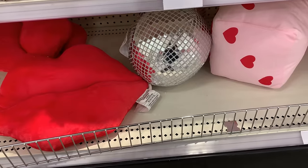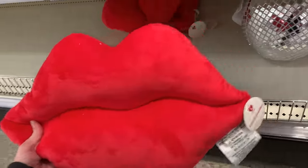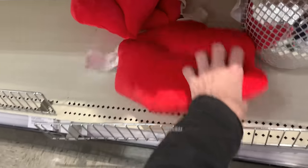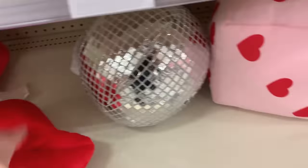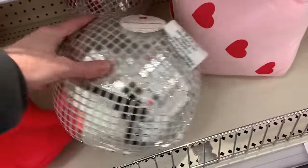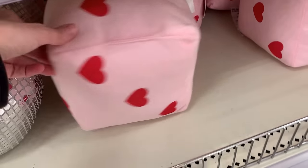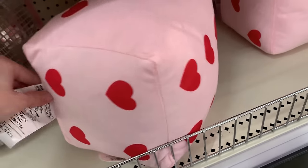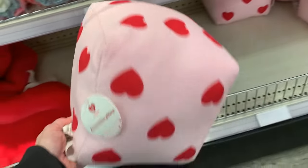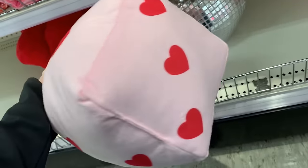Here we've got some new pillows for Valentine's Day. They have these humorous big red lips — it's actually a pretty big pillow and the fabric feels like velvet. They also have a big disco ball pillow that's really shiny and reflects light. And on the end are some big pink dice with little red heart dots on each side — if you had a couple you could actually play a game with them. All the pillows are priced at five.